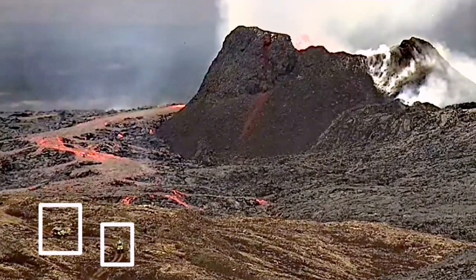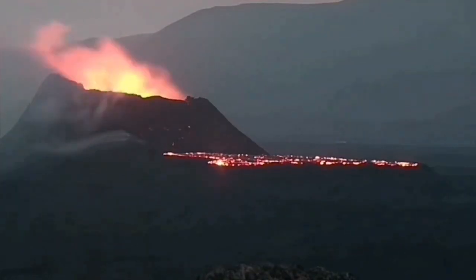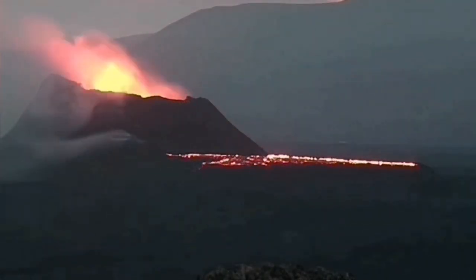The amount of lava spread was more than anything we have seen in that area. You can see here a flooding of the lava happening in the lava pool that formed there.